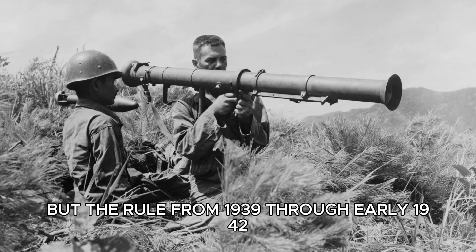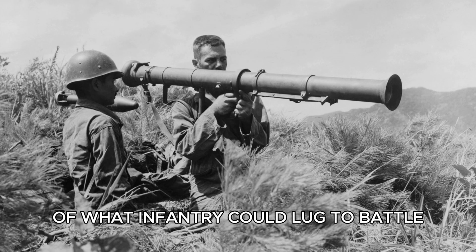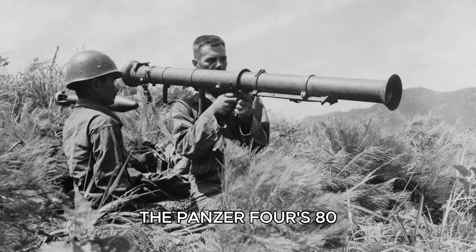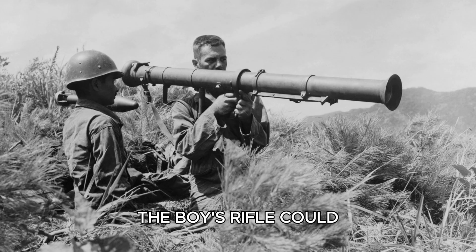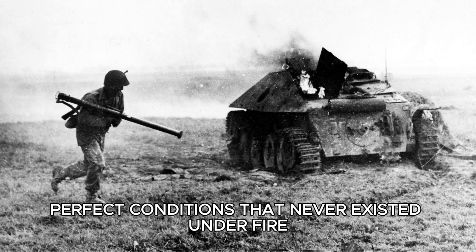From 1939 through early 1942, German armor engineering had vaulted ahead of what infantry could lug to battle. The Panzer III's 50 millimeters of frontal steel, the Panzer IV's 80, and later the Tiger I's 100 millimeters shrugged off the small, awkward anti-tank tools soldiers carried. The Boys rifle could, under laboratory-perfect conditions, pierce roughly 21 millimeters of armor at 100 yards — perfect conditions that never existed under fire.